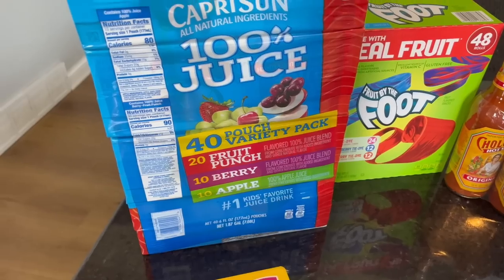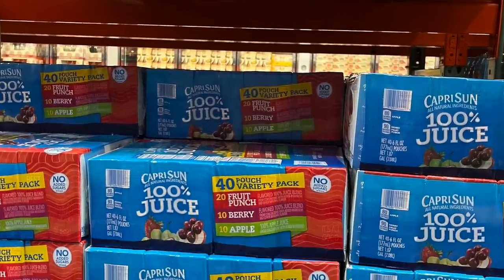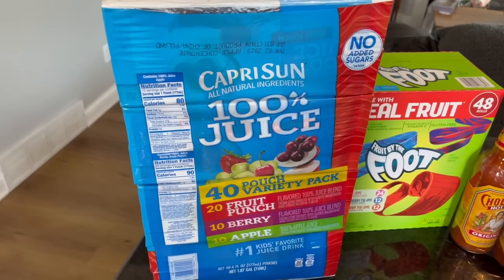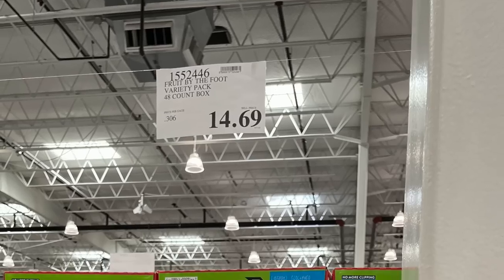The Capri Suns — four of them — were $13.79. I have a hard time finding these in store right now, and I knew this would pretty much get me through the end of the school year. My girls get one in each of their lunches every day, so it was a good addition. I'd be spending the money anyway.